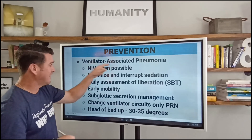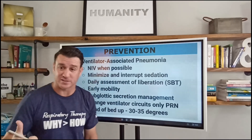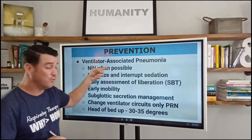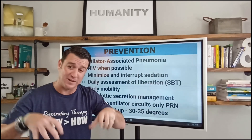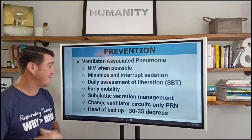Last one here, talking about prevention of ventilator-associated pneumonia. We need to keep patients off the vent as much as possible. So that means utilize non-invasive ventilation when possible. We don't want to go straight to invasive mechanical ventilation. Let's try to utilize non-invasive mechanical ventilation if we can keep that patient from having to go on the vent.